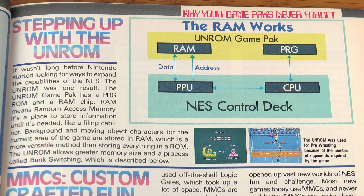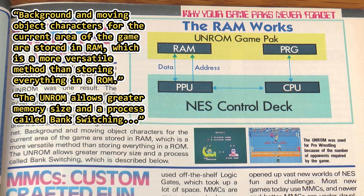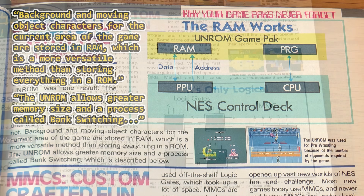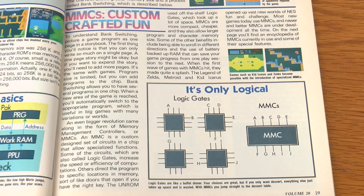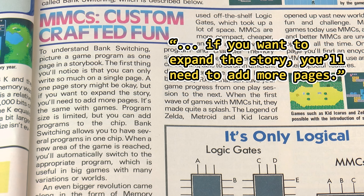Stepping up with the UNROM: the UNROM game pack has a program ROM and a RAM chip. It explains background and moving object characters for the current area of the game are stored in RAM, which is a more versatile method than storing everything in a ROM. In addition, the UNROM allows greater memory size and a process called bank switching. Nintendo Power illustrates the concept of bank switching by comparing it to adding pages in a book in order to tell a better story — one page can hold so much, and at some point you need another page to expand the story.